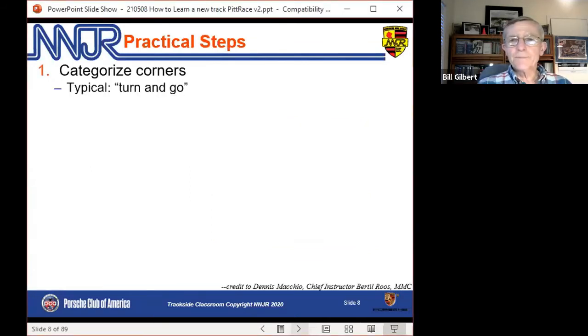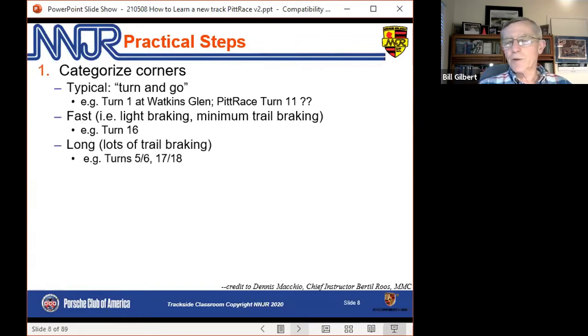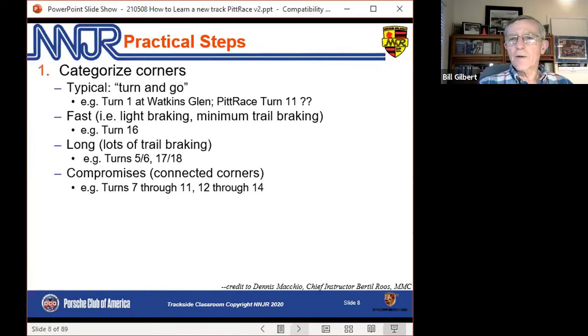Here are some practical tips and steps. You can categorize corners if you're used to other tracks — think about whether there are corners at Pit Race that look like turn one at Watkins Glen. Are there fast corners that only require a little bit of brake, not much trail brake? Turn 16 for sure. Are there long corners with lots of trail braking? Absolutely — the five-six complex, the 17-18 complex for sure. Are there connected corners? Absolutely — turns seven through 11, 12 through 14 fit that category for sure.